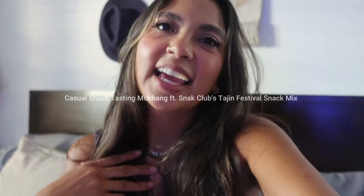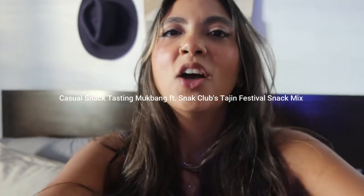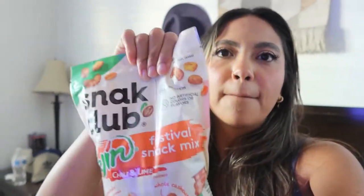Hello YouTube, it's Talia here, your vegan amiga. We are in a little bit of an impromptu setup, but I just wanted to try these with you guys. This is the Snack Club Mix — it is the Tajin Festival Snack Mix. Sean is with me. I am very excited to try these. I found out that they sell them at Costco a few weeks ago, and I actually wasn't even looking for them yesterday when we went, but I found them.